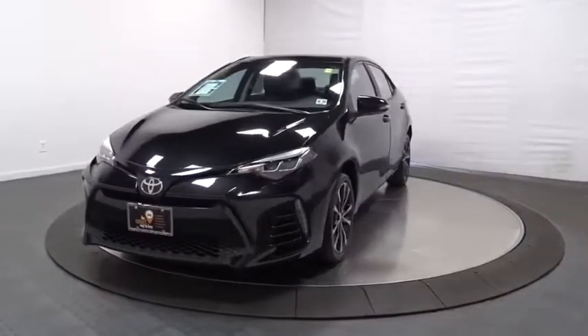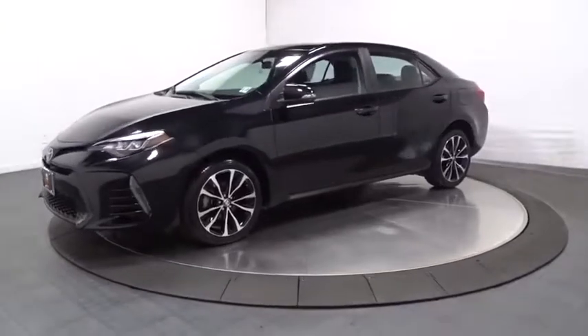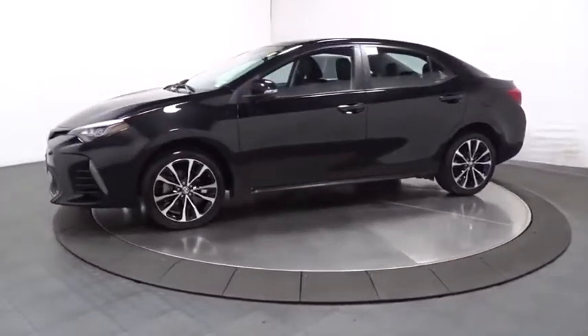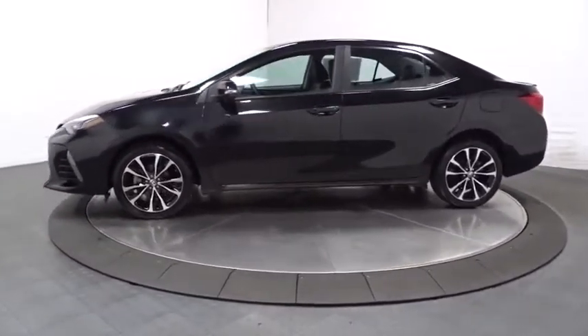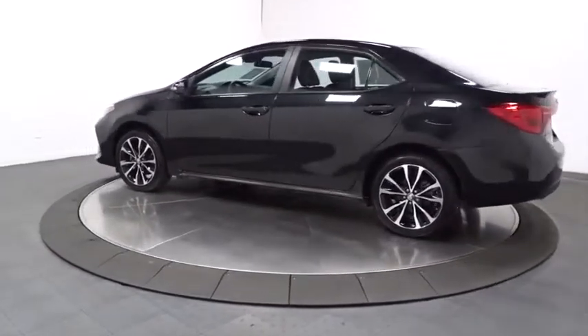Stop by and take a look at the 2018 Toyota Corolla. The Corolla is still a great option for those who want dependability, comfort, and value. This vehicle has less than 15,000 miles. Here are some of this vehicle's great options.